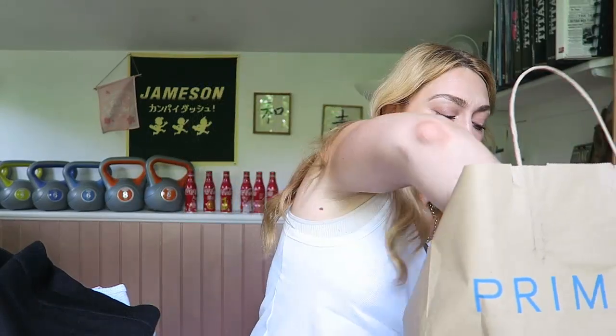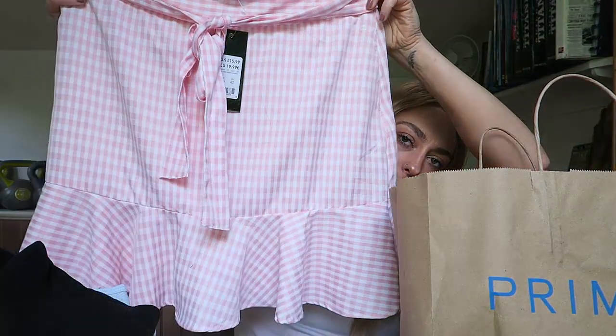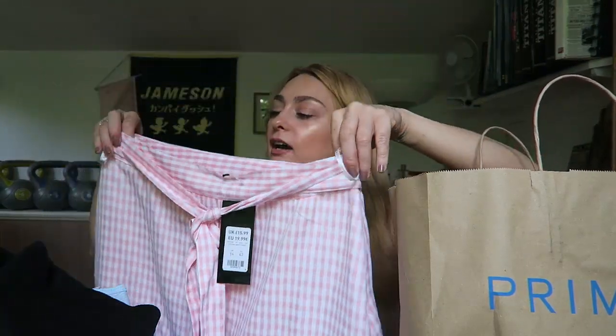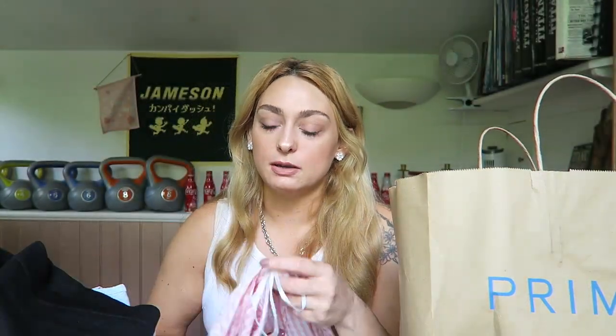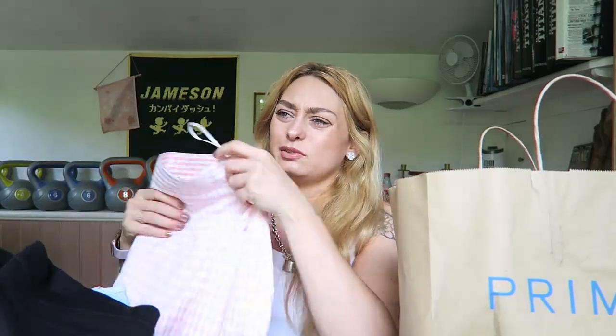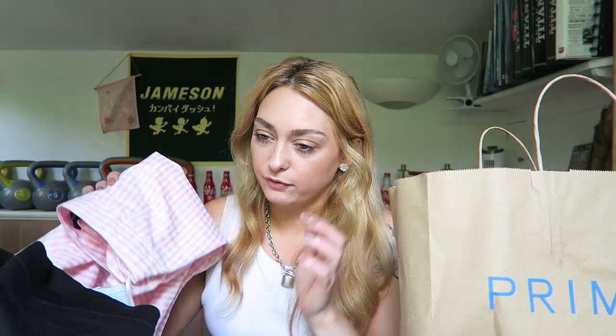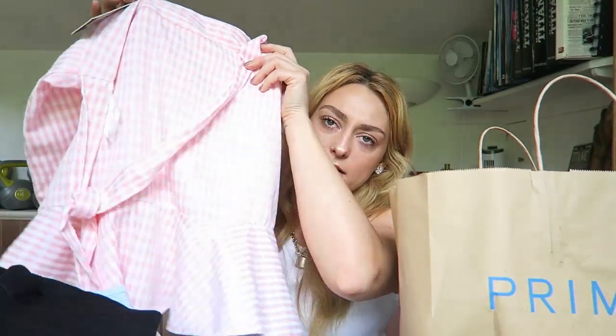Then I went into New Look where they have a Cameo Rose collection. I got this pink gingham skirt in a size 14 — I kind of just fell in love with it. When I tried it on I had it over my belt and jeans so it had a bit of room, but that's not an issue. I can tie it. It was £14.99 and it has a cute little tiered detail on it.